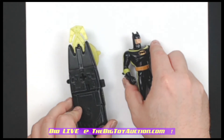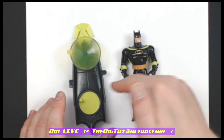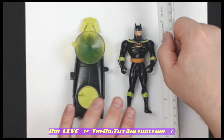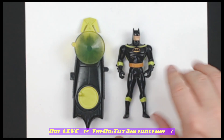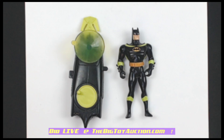Two cool pieces — well, it's the same piece: the figure and his accessory. I'll give you a last look. The size is about five inches, like most of them from this series. A great piece for you Batman fans — head on over to TheBigToyAuction.com, check it out. We look forward to seeing you at the auction.